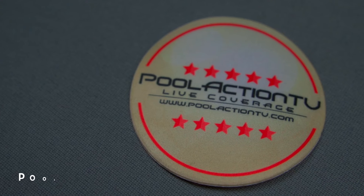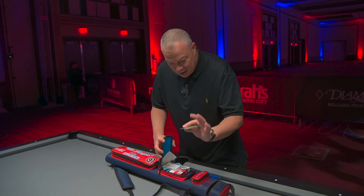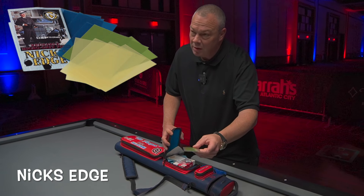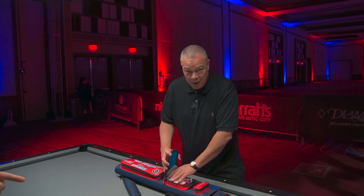Sponsor patches. Shout out Pool Action TV — probably the best streamer in the United States. Nick's Edge. You've got to have some Nick's Edge. I used to have one of them. Very clever little tools. This thing's like a decade and a half old, and I still use it. For your shaft, right? Yeah, it's actually a great product. You're welcome, Nick.